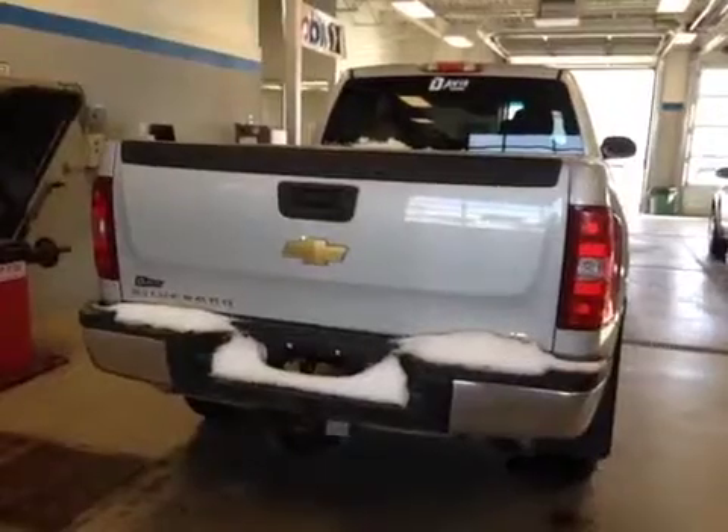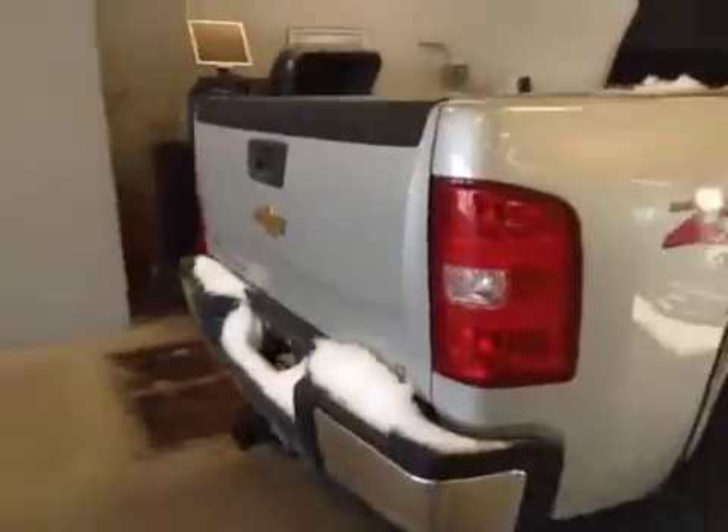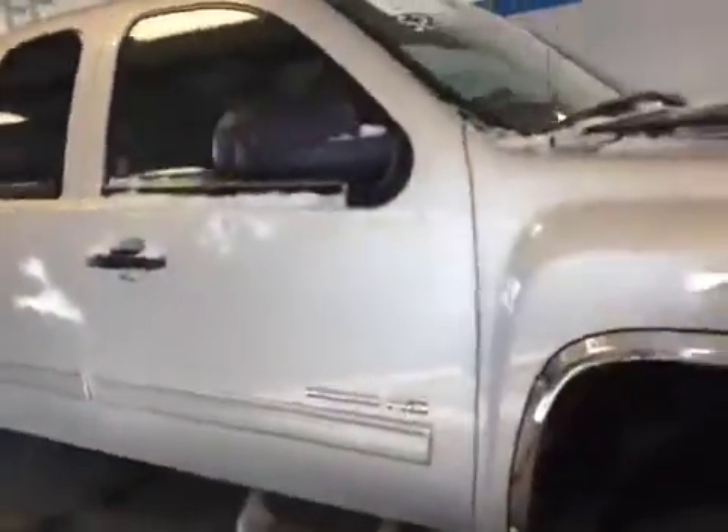This Silverado has a trailer tow package, a tailgate step, and is in great condition. Come down to Deva Chevrolet in Airdrie and see our selection of used Chevrolet Silverados today.